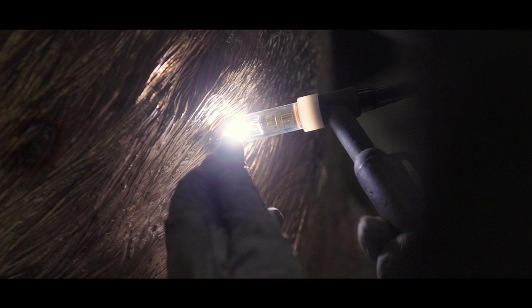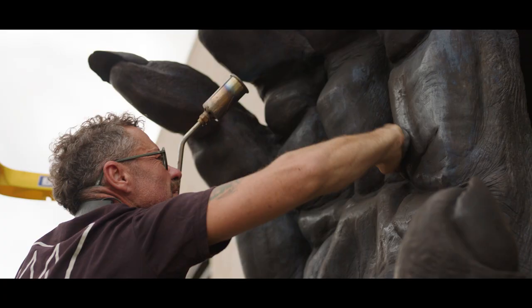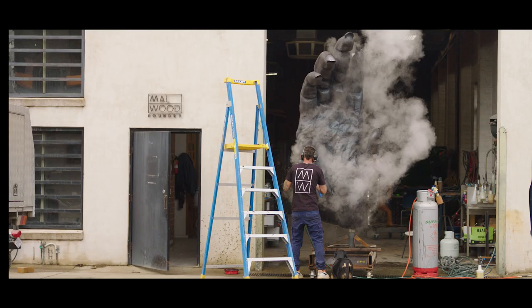When that's cooled, it's broken open and each of those pieces of bronze are knitted together to create the whole. The patina is the final stage — the colouring — which is not just a paint process but actually a chemical process that's heated onto it, more like an enamel.